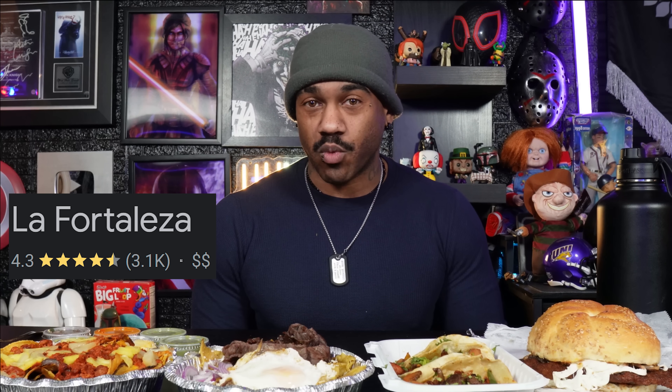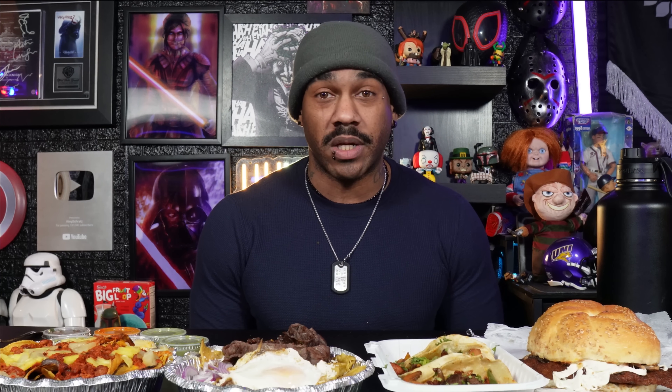There are a ton of Mexican restaurants in this area and a lot of them specialize in different things. I go to different places for different types of dishes, but if I had to pick my favorite dish it would be the one you see in front of you. This place is known as La Fortaleza — they have at this point like 10 locations. I know there's at least six: Garfield New Jersey, Carlstadt New Jersey, Saddlebrook New Jersey, and more. This place has a 4.3 rating over 3,000 ratings on Google, as well as a 4.0 with 1,400 plus ratings on Yelp.